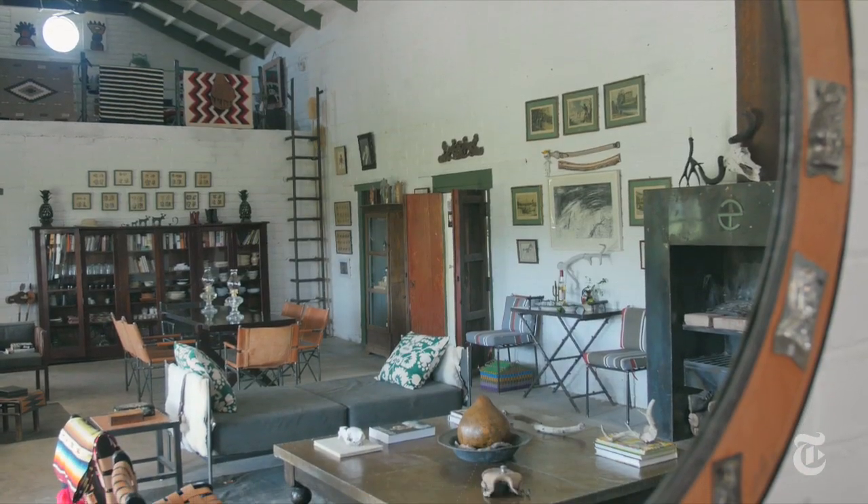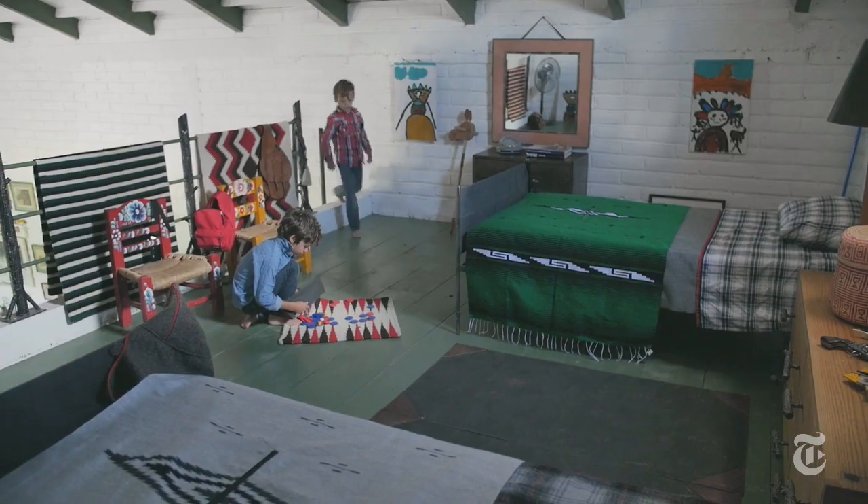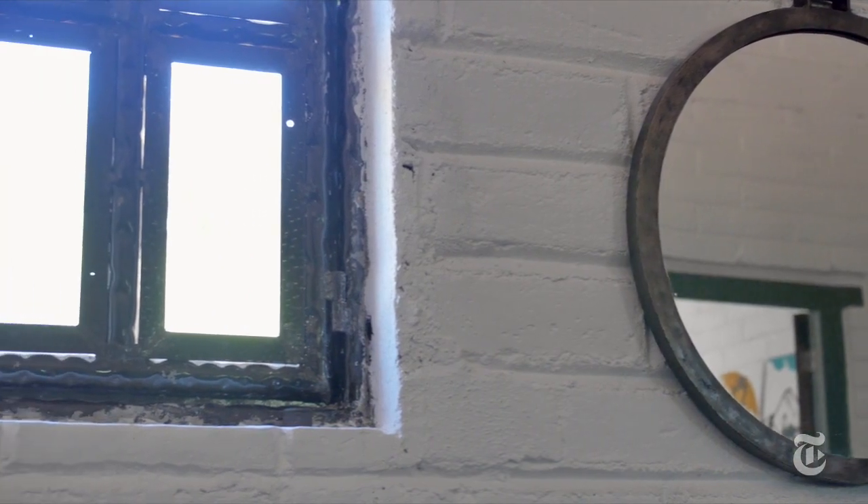And then we come to this very remote place and work with the artisans from here to build the house. So it's all entirely handmade. As you can tell, it's very imperfect, and that's something that we like very much.